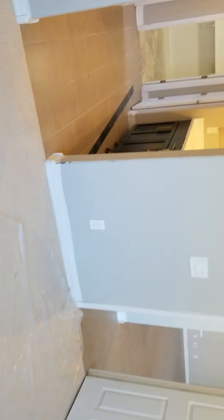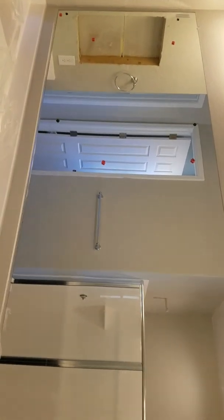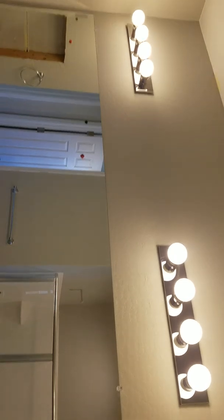They just need to do some touch-up work. Vanities are installed, cabinets, mirrors, light fixtures, and the walk-in shower is in.